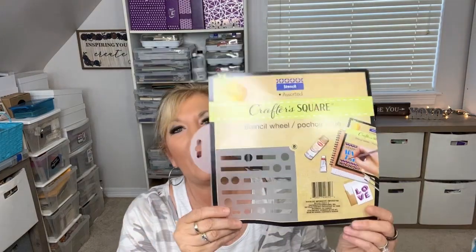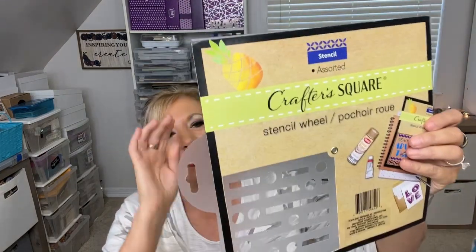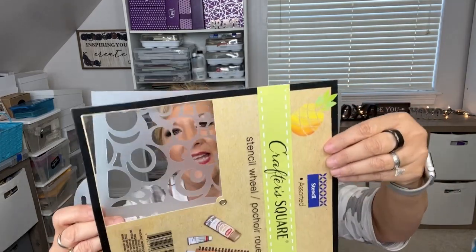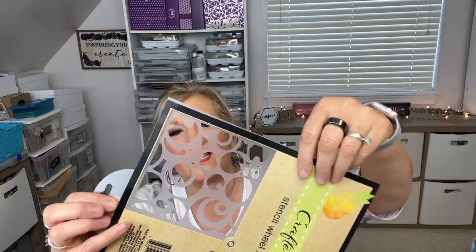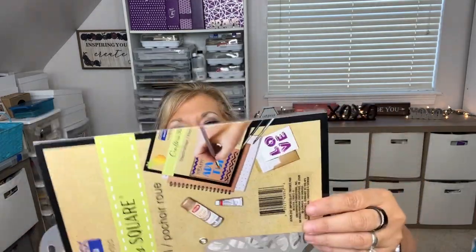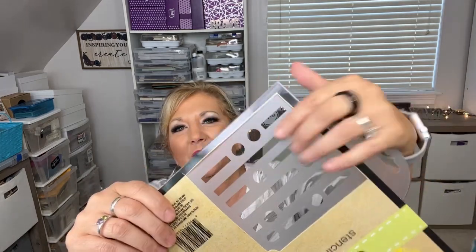One thing I found was a square stencil. I've seen the round ones, but this one is square and has different designs for each compartment of the square. I can't wait to use it — I particularly love one of the designs. I hope you find this one; it will be a fun addition to your crafting supplies.